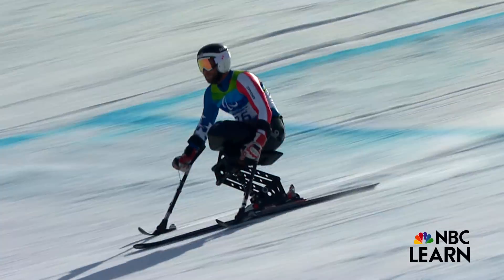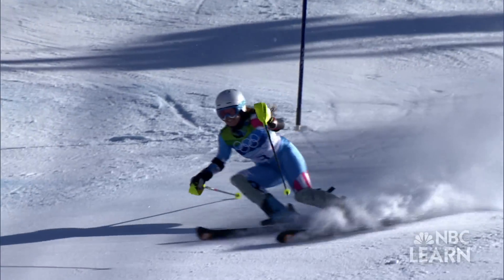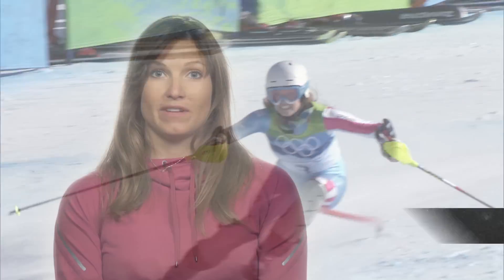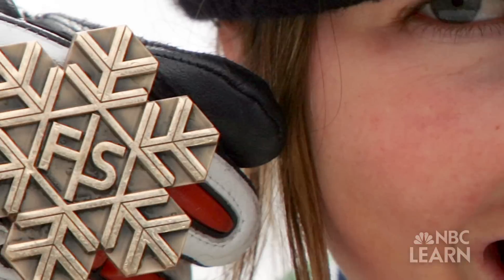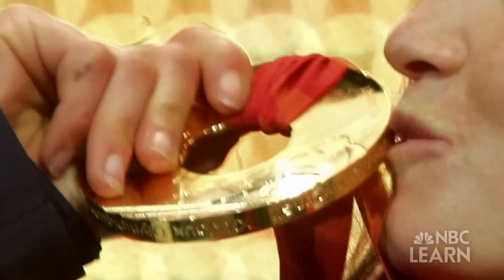For alpine skiers Keith Calhoun and Julia Mancuso, it's all about speed. Going 80, 90 miles an hour feels just awesome. Mancuso has won eight major championship medals, including three Olympic medals — the most ever by a woman alpine skier.